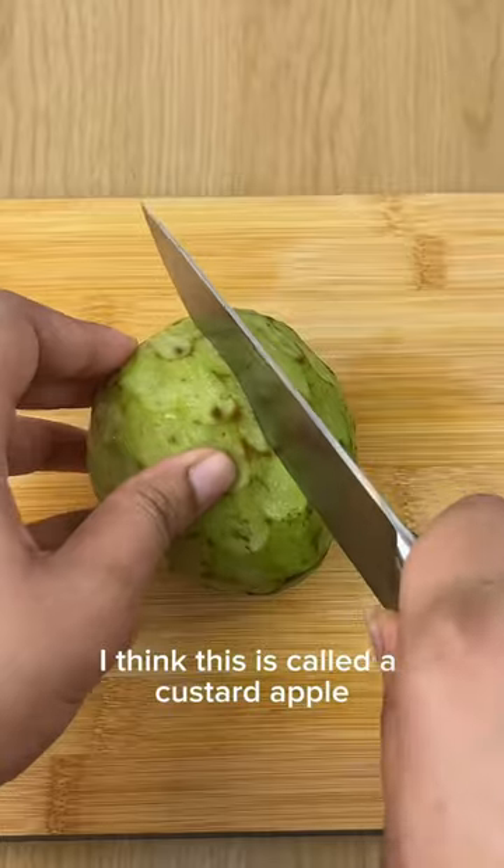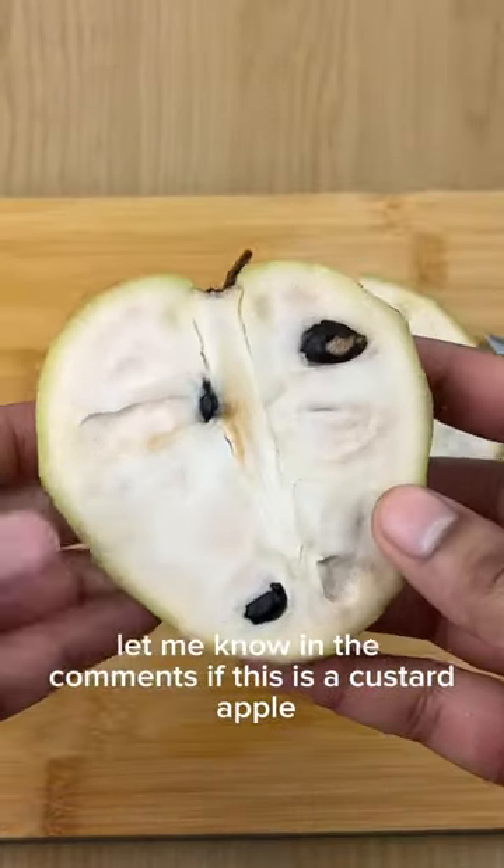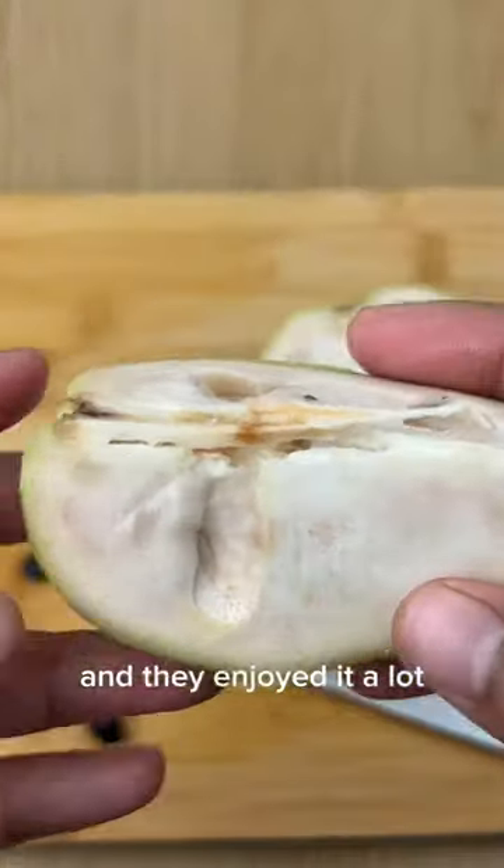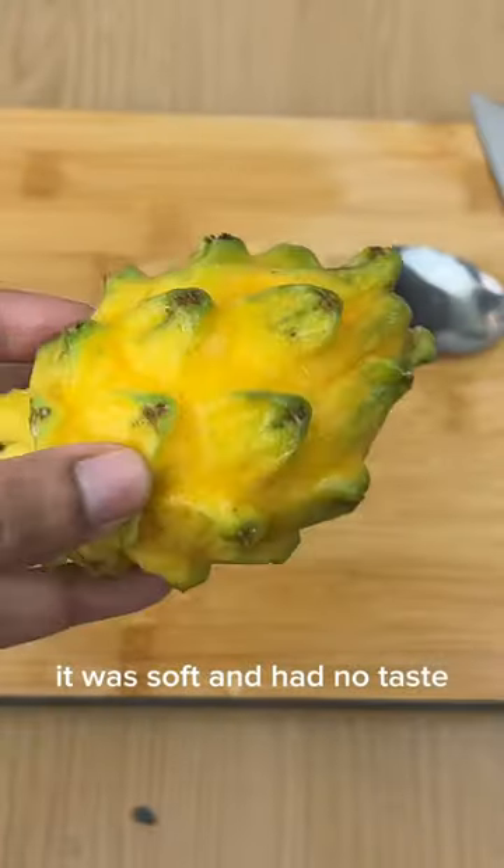I think this is called a custard apple — let me know in the comments if this is a custard apple. I didn't really enjoy it. I've seen a lot of people eat custard apples and they enjoyed it a lot, but for me it was a 3 out of 10. It was soft and had no taste.